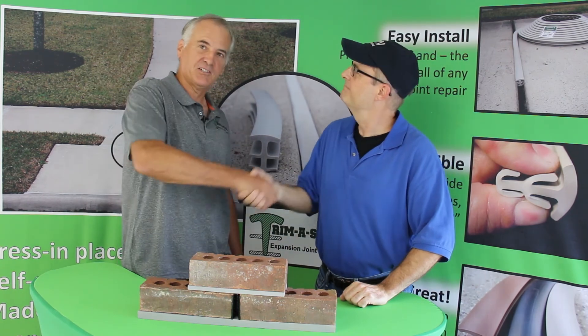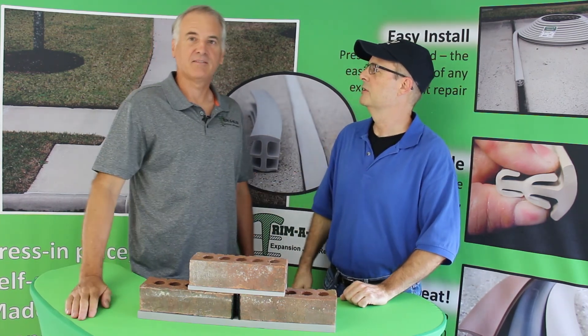Thank you very much, Matt, for the introduction. You're welcome. Weep Shield — glad to be here.